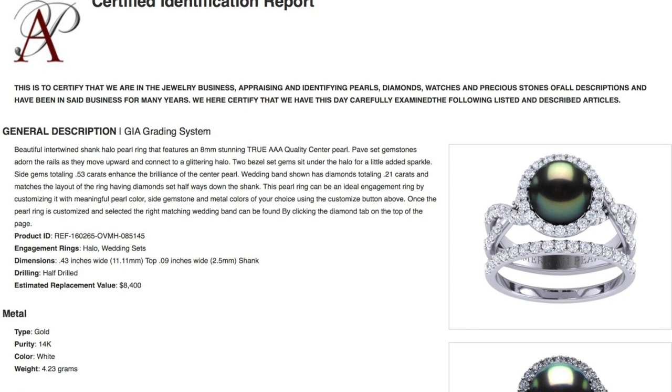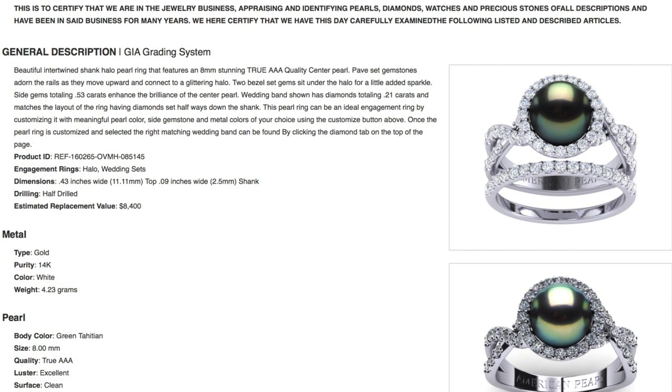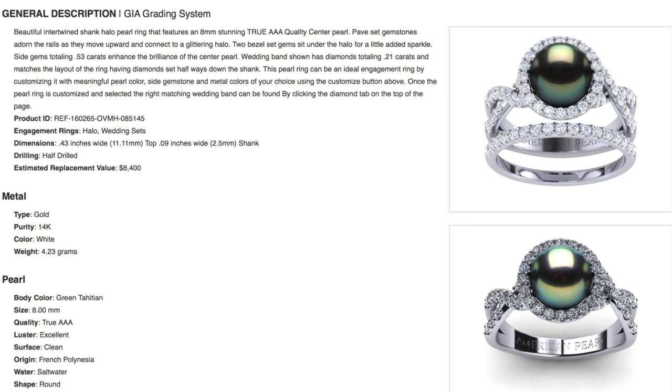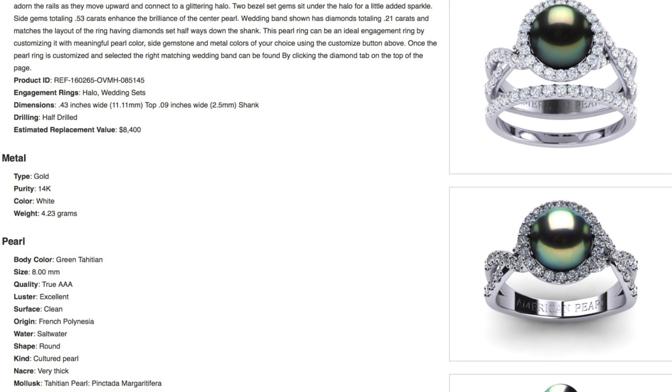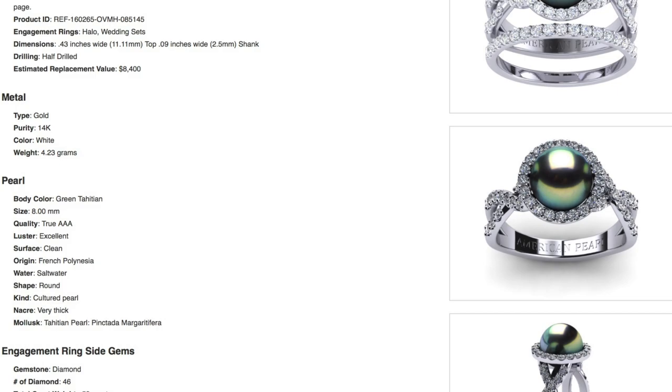We are the only online company that discloses the gold weight, gold color, gold purity, pearl origin, pearl quality, market value, pearl and diamond color, diamond clarity, and a full description of the item you are buying for identification and insurance purposes. We disclose this detailed information right next to every product you are considering, so you can preview the certified identification report before purchasing and know exactly what value you are getting instead of buying blindly.